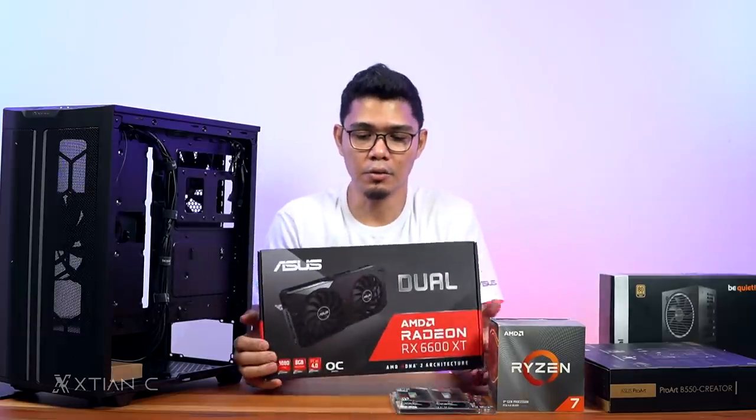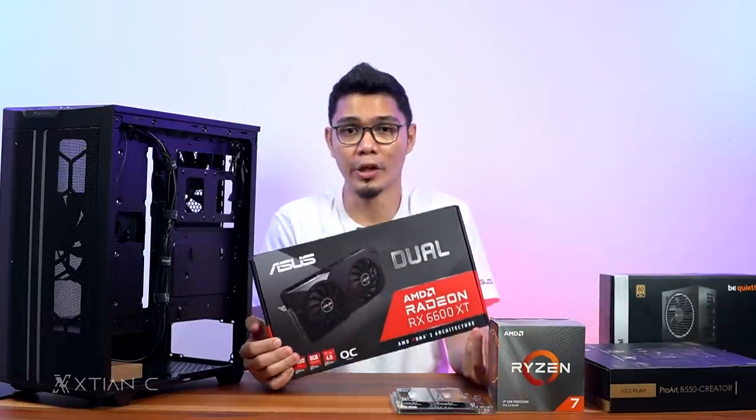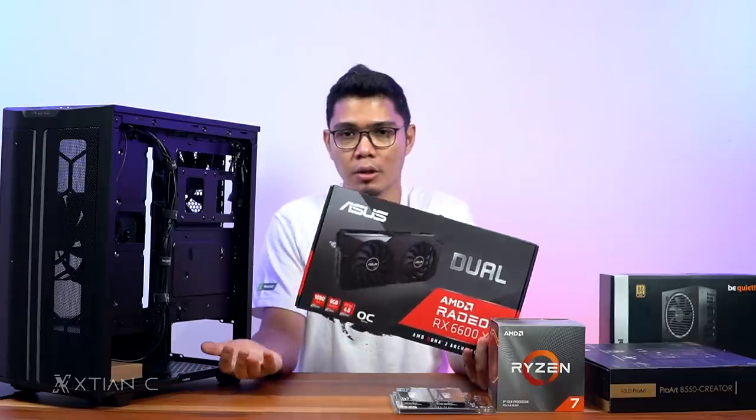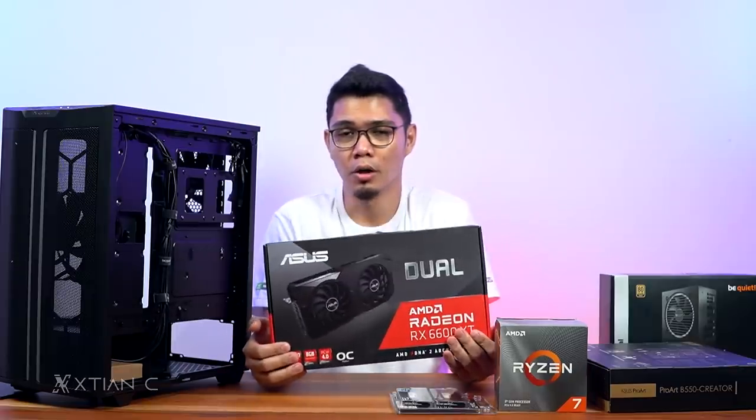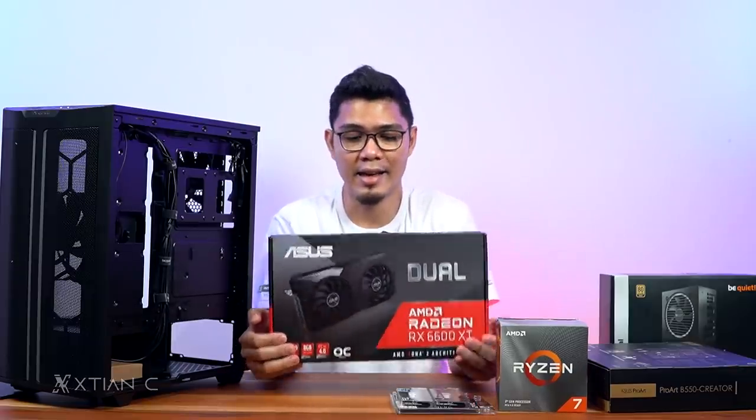There you have it, guys. Thank you for tuning in. This is my unboxing of a 90,000 pesos build focused on productivity, rendering, video editing, and gaming — featuring the ASUS AMD Radeon RX 6600 XT Dual.